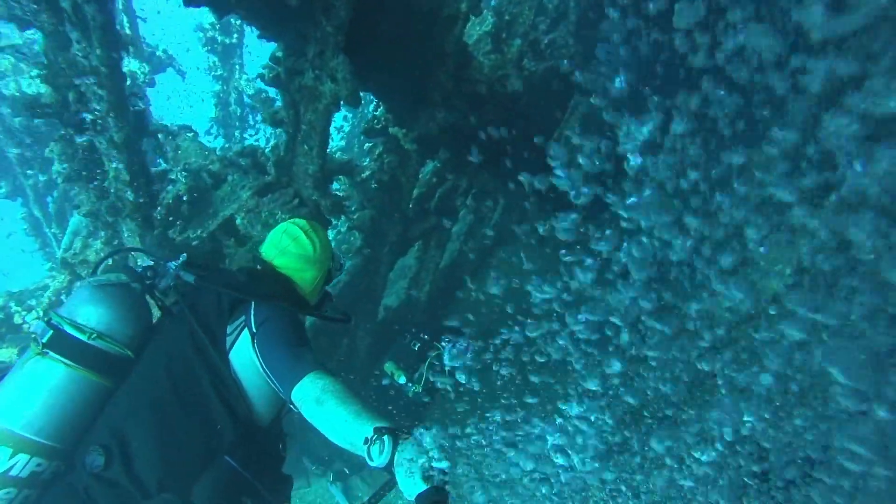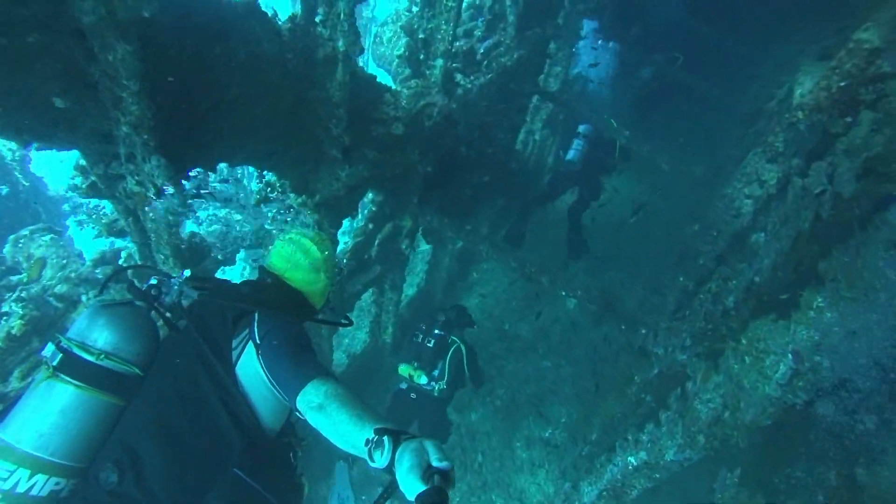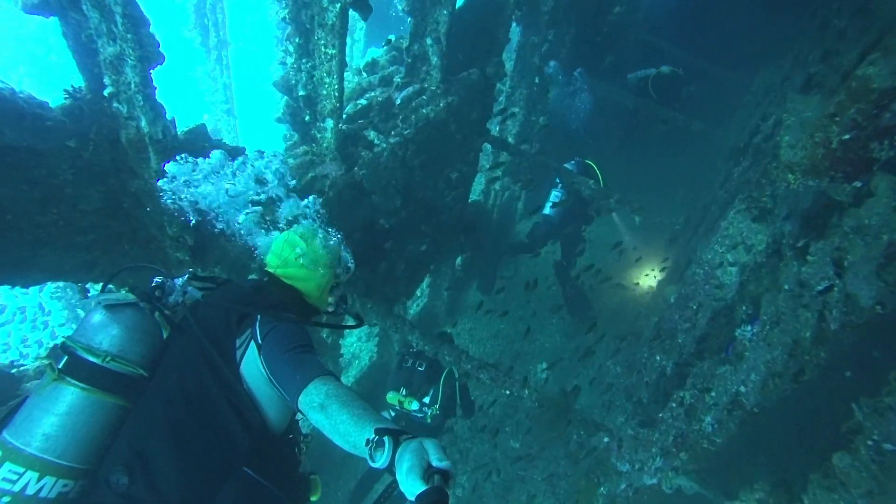The ship is on its side and there are two decks that you can access. The timber's rotted away so it's just a skeleton.